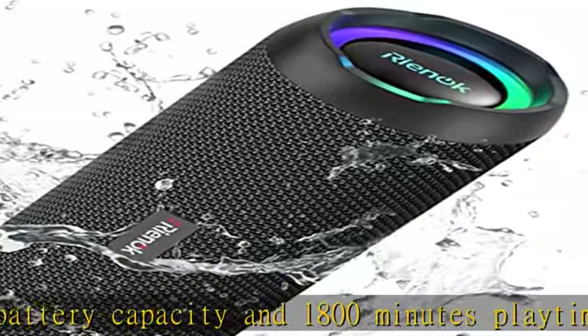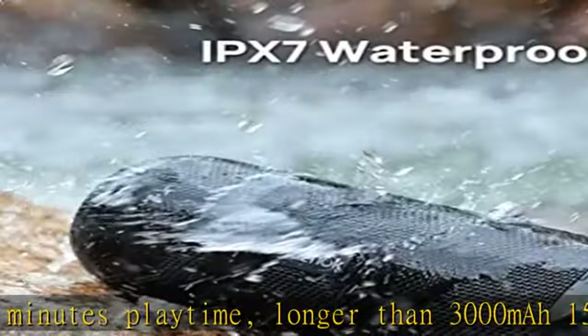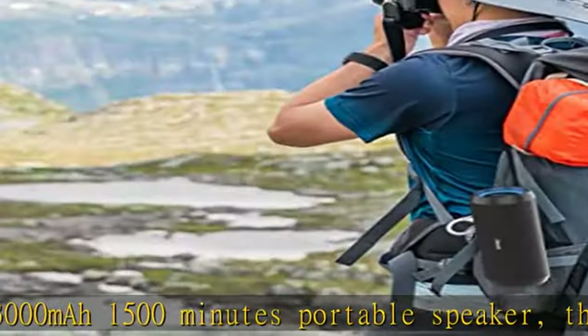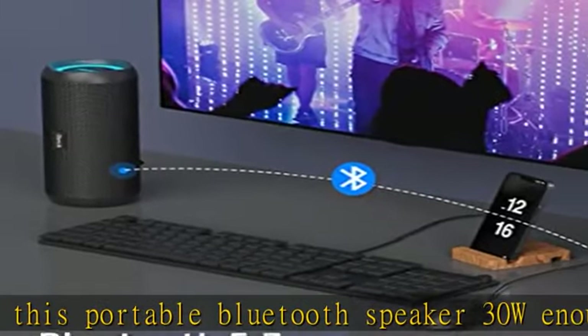Designed as a small Bluetooth wireless speaker, we specially designed it to perform great either indoors or outdoors. Dual pairing: connect two Bluetooth speakers together and they will play together at the same time.